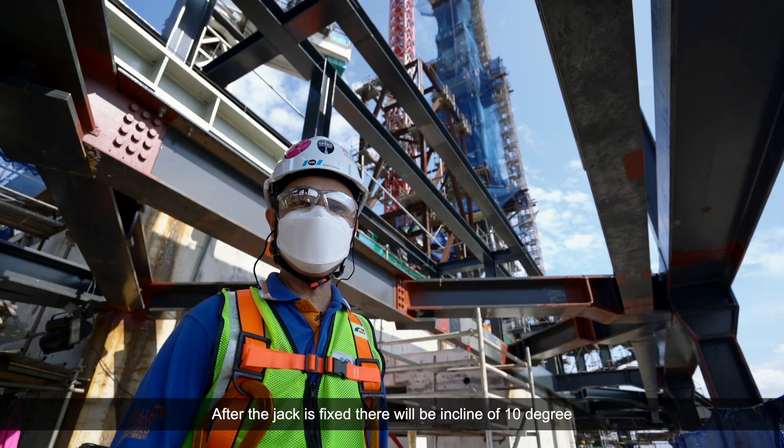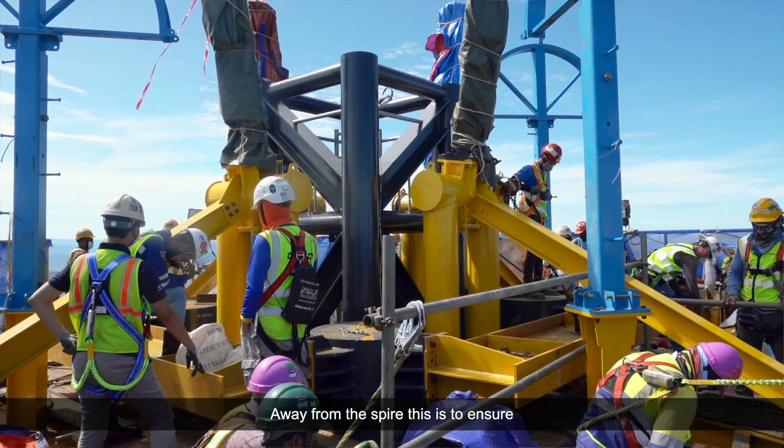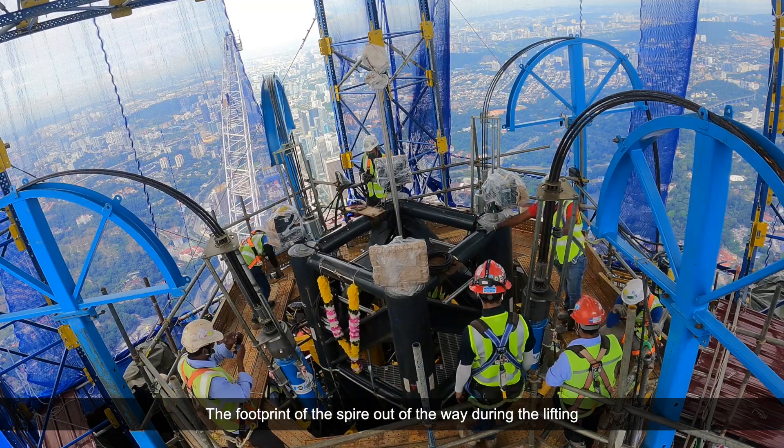After the jack is fixed, there will be an incline of 10 degrees away from the spire. This is to ensure the footprint of the spire is out of the way during the lifting.